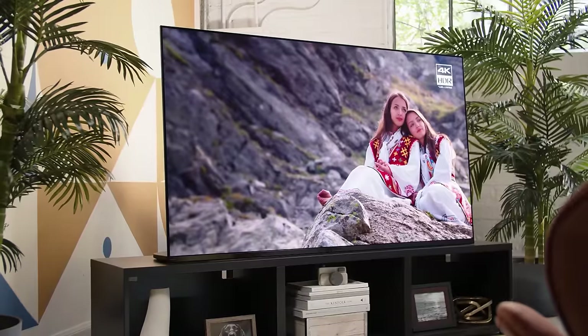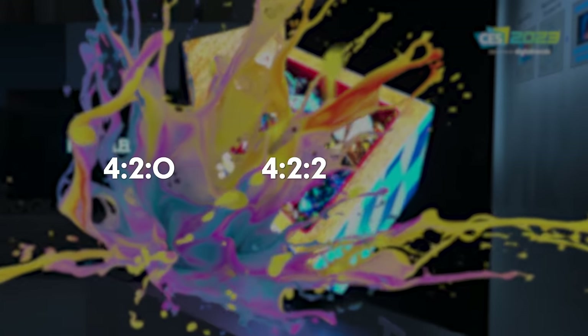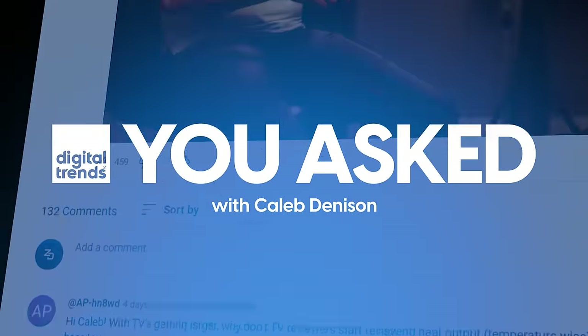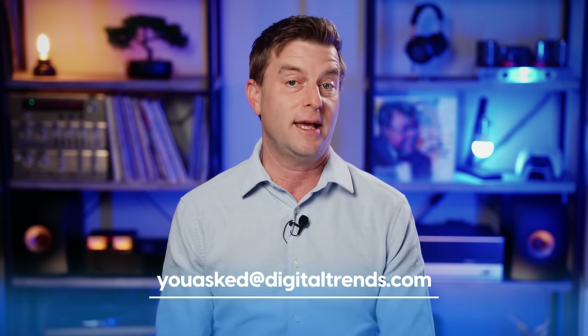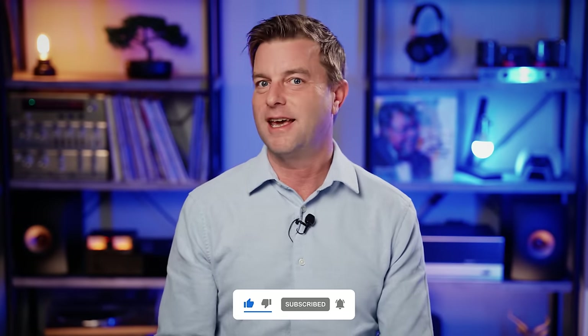On today's episode of 'You Asked': What is HDR really? Streaming 4K HDR10 Plus versus 4K Blu-ray with just HDR10 — what's the difference? What's the difference between 4:2:0, 4:2:2, and 4:4:4 color? And why do OLED TVs look so terrible in the store? Welcome back everyone, I'm Caleb Dennison and this is 'You Asked,' the show where I answer your tech questions. This episode is a bit of an extended edition because we're going to dig into some science.